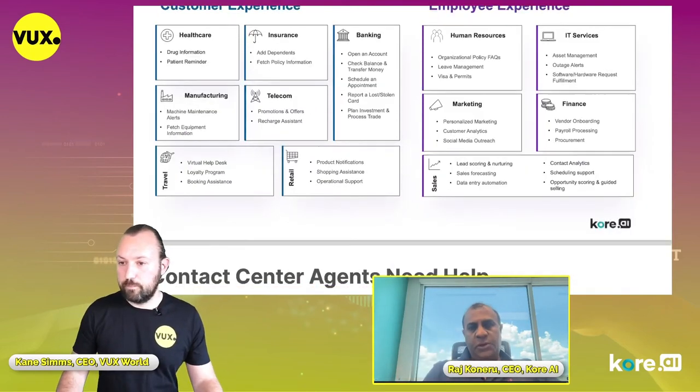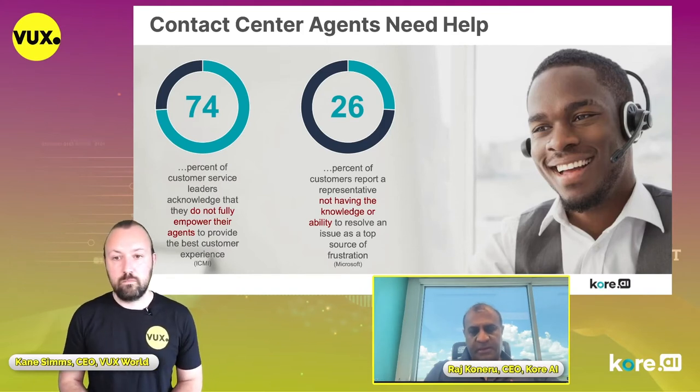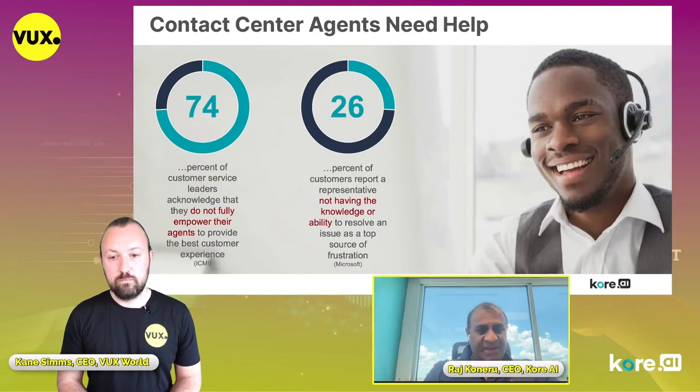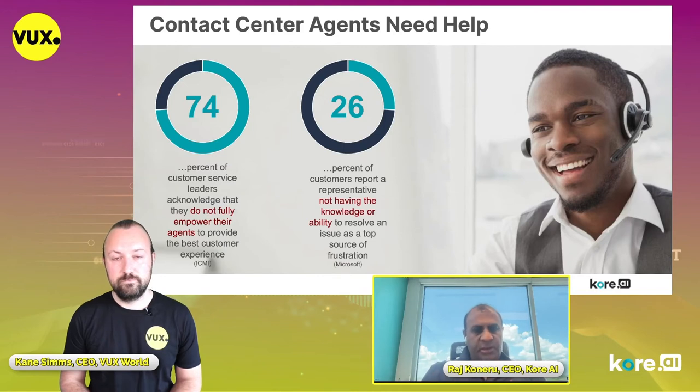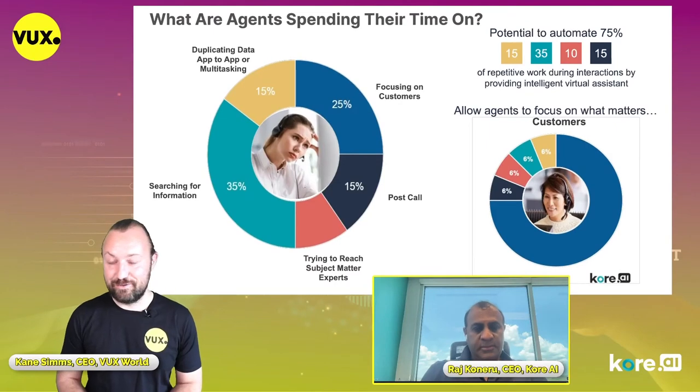A survey run by ICMI and reported by Microsoft found that 74% of customer service leaders acknowledge they don't really empower their agents very well. That's a clear opportunity for agent assist. And 26% of customers report that when they talked to an agent, the agent did not know how to help them. It's a clear problem — it affects agent morale, your brand, and the customer experience. That's why this technology makes sense: making agents happier makes their customers happier.